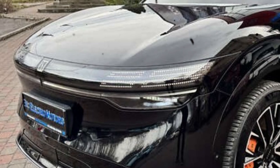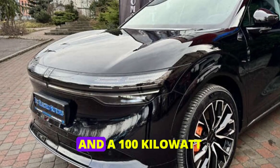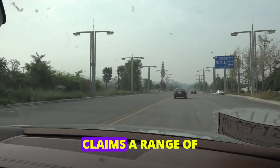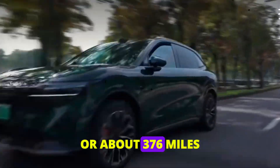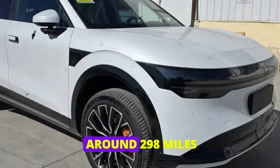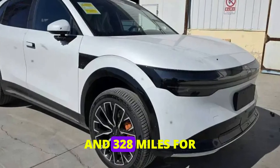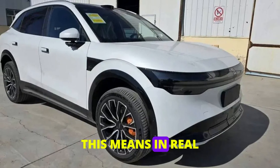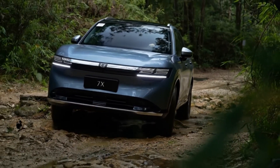The Zeekr 7X has two battery options: a 75 kilowatt-hour LFP battery and a 100 kilowatt-hour NMC battery. The 75 kilowatt-hour version claims a range of 605 kilometers, or about 376 miles. Motor Trend has estimated the EPA range at around 298 miles for the 75 kilowatt-hour model and 328 miles for the 100 kilowatt-hour model. This means, in real-world conditions, you can expect to cover over 300 miles without breaking a sweat.